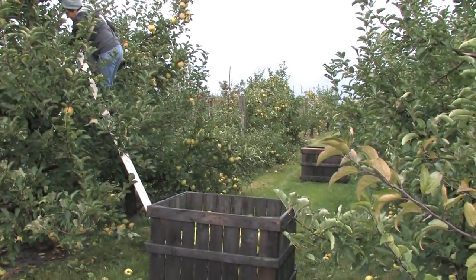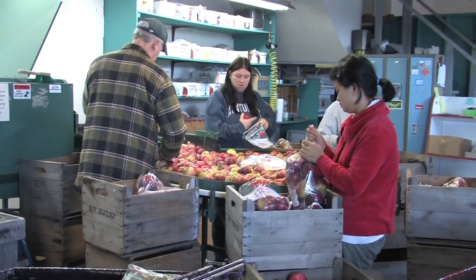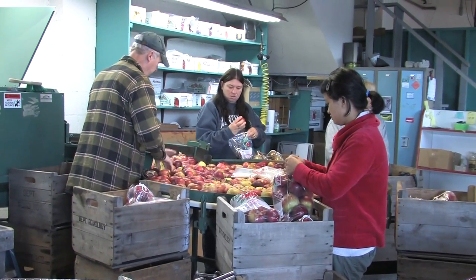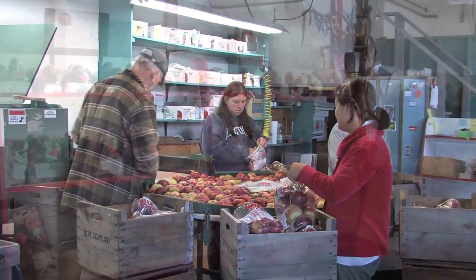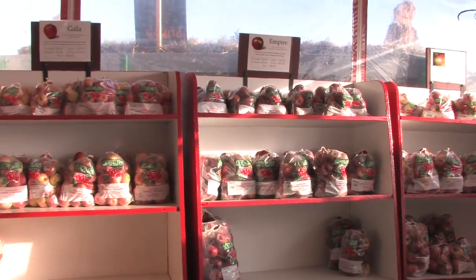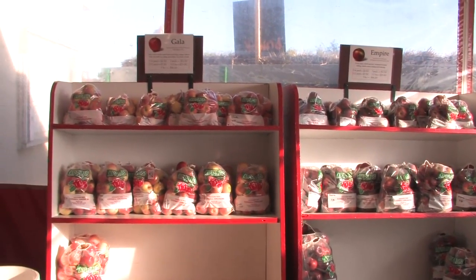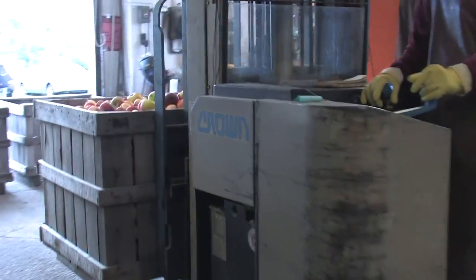Apples are picked and placed in wooden bins which are brought to the orchard store, where they are graded, bagged, and sold. Inferior fruit is put back into the 17-bushel bins and transferred to the cider press.